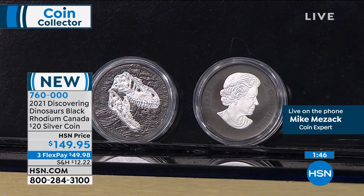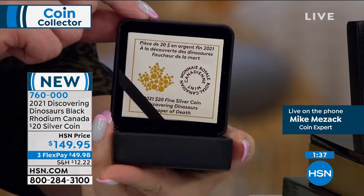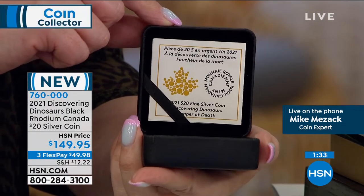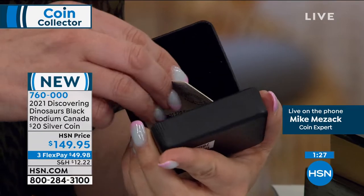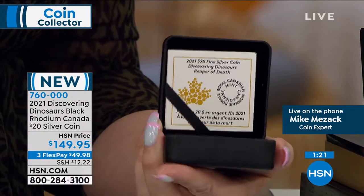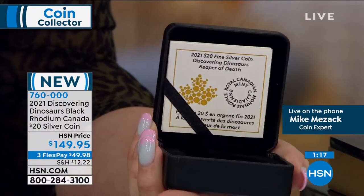If you look at the certificate of authenticity, this is called the Reaper of Death. Isn't that nice? My producer says that's her nickname. So here's a certificate of authenticity — it's in French and English. Canada's always bilingual. I think we just flip it around. There it is — Reaper of Death. That's a cheery coin show. I did not notice that until you pointed that out.